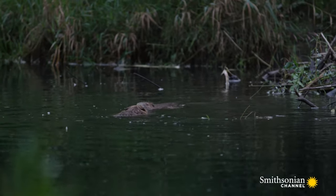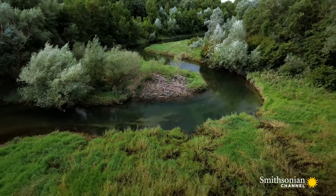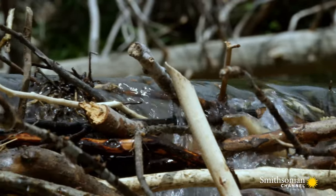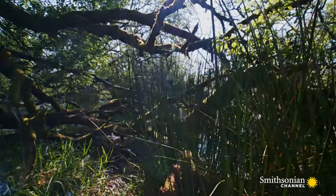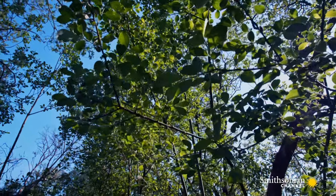Beavers are the architects of this ecosystem and play an ancient role in keeping the landscape healthy. Their dams filter out silt and sediment downstream and create small wetlands, which help to prevent drought and flood. And all the extra pruning stimulates trees and bushes to grow back stronger the following year.